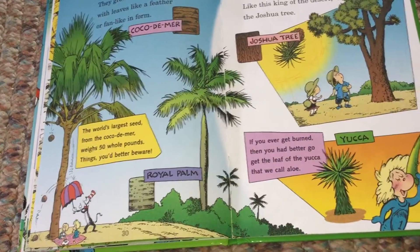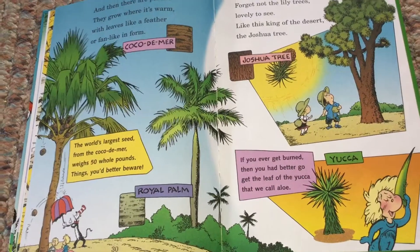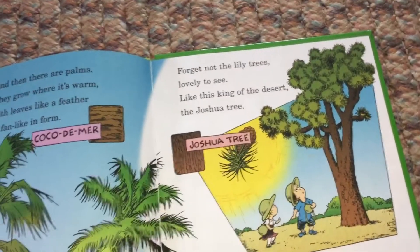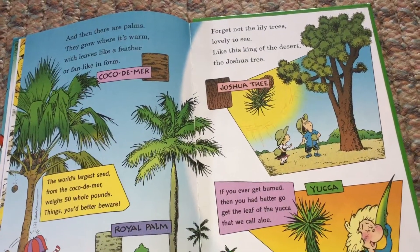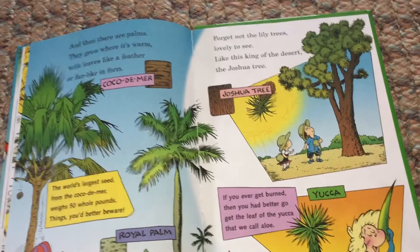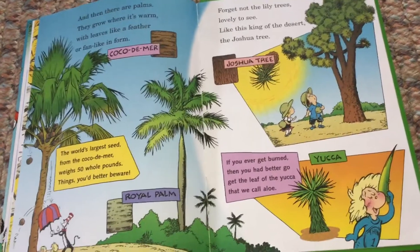Forget not the lily trees, lovely to see, like this king of the desert — the Joshua tree. If you ever get burned, then you had better go get the leaf of the yucca that we call aloe. Yucca.